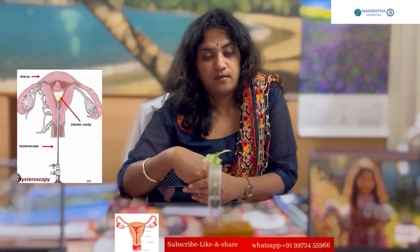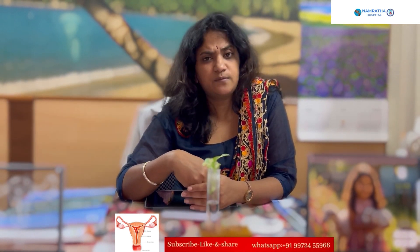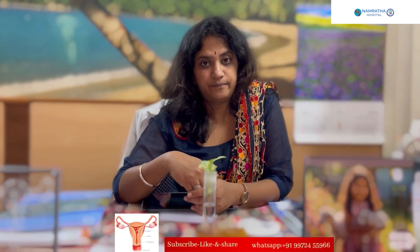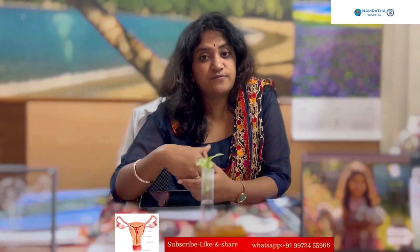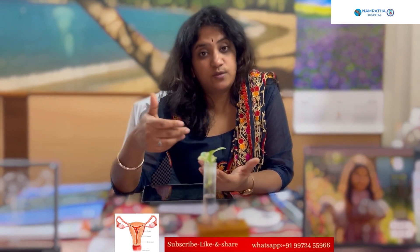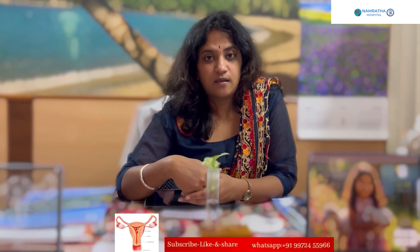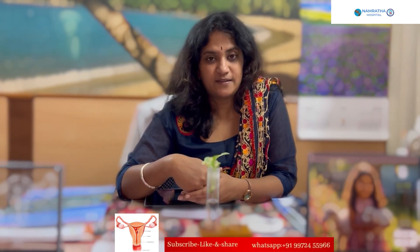The most common and best procedure suggested is hysteroscopic removal of the endometrial polyp. It can be done as office hysteroscopy or under anesthesia. In cases of multiple polyps, all can be removed in the same setting for complete clearance of the endometrial cavity. If the polyp is very large or is a fibroid polyp, it may require two sessions or additional procedures.